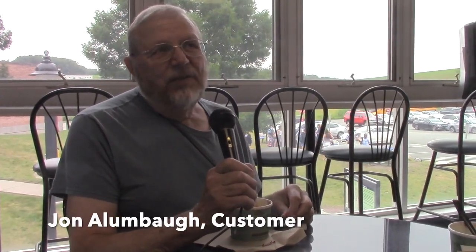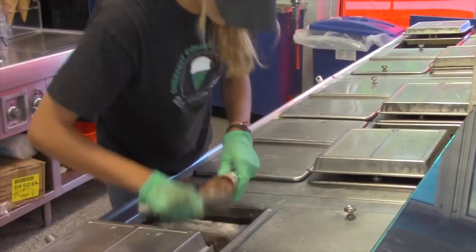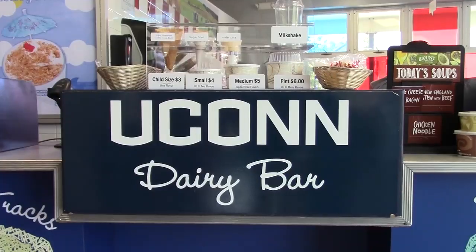I've been coming here for 40 years. It gets better all the time. They don't skimp on the scoops. It's a big deal. It's the best ice cream in the world.